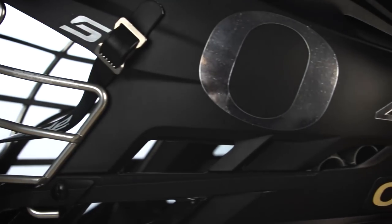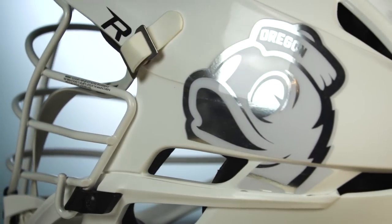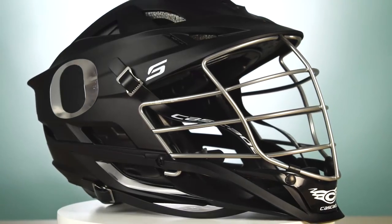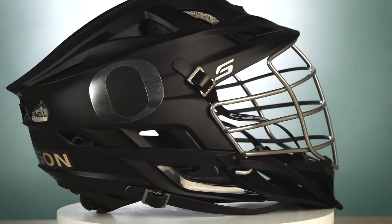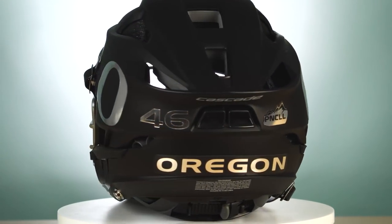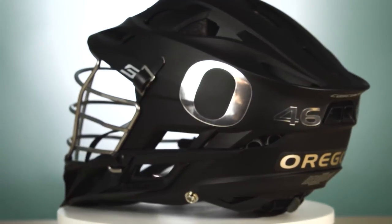First up, something we post on Instagram a lot and everyone's favorite part — the helmets. They've got two helmets this year: one's a Cascade S and one is a Cascade R. The S is a matte black with just a chrome Oregon O — very simple, very clean. Number one on the back, their conference in the MCLA, and then just Oregon. My favorite thing about this helmet is how clean it is and how easily it can go with their uniform. Sometimes simpler is better and this helmet's a perfect example of that.